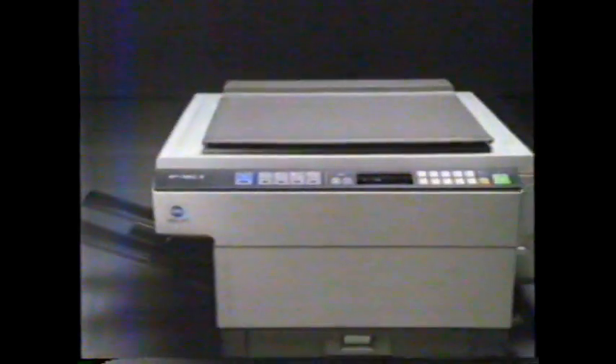The new Beta 350Z Zoom copier at a very small price. Only from the mind of Minolta.